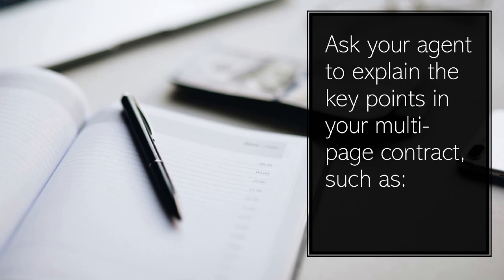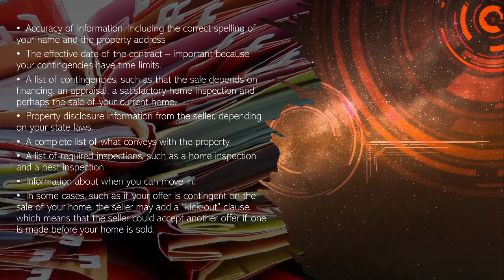Ask your agent to explain the key points in your multiple page contract, such as accuracy of information — including the correct spelling of your name and the property address — and the effective date of the contract, which is important because your contingencies have time limits.